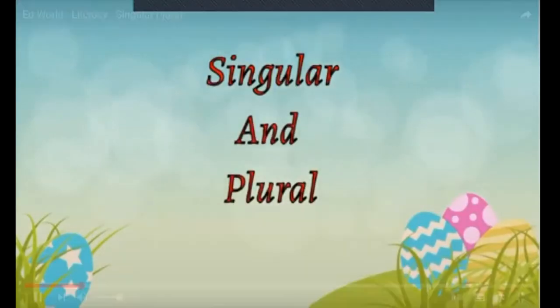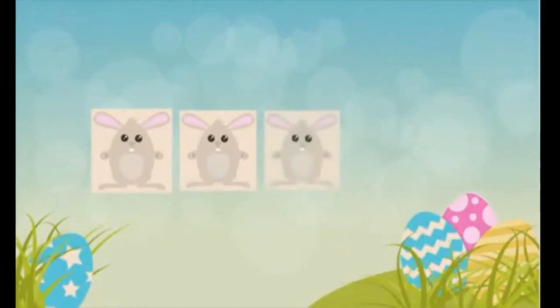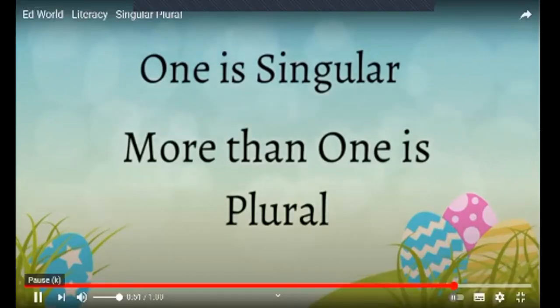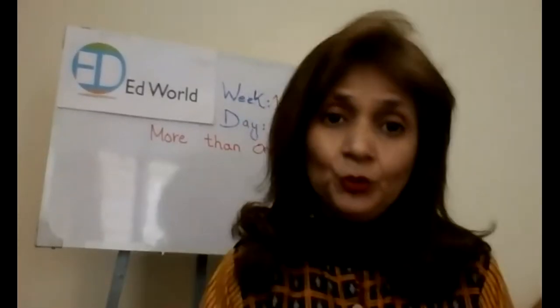Singular and plural — what is singular and what is plural? Let's find out. One egg — it's a single egg, it's singular. Basket full of eggs: 1, 2, 3, 4, 5, 6 eggs — it's plural. A bunny — a single bunny is singular. Oh, two bunnies, three bunnies — that makes it plural. So anything which is more than one is plural, and one is singular.